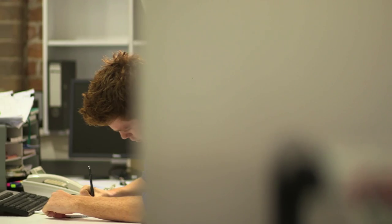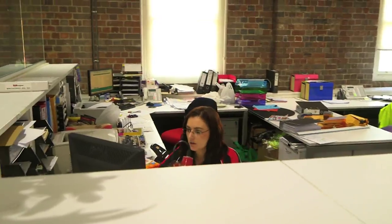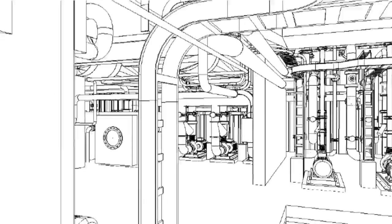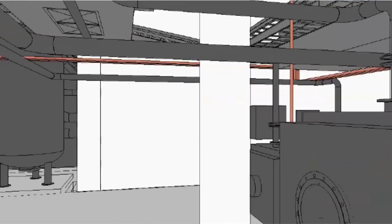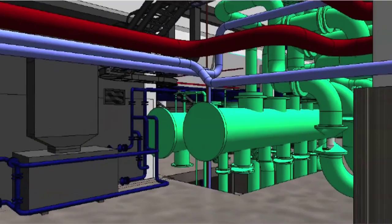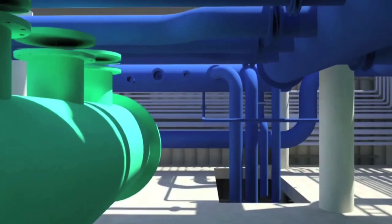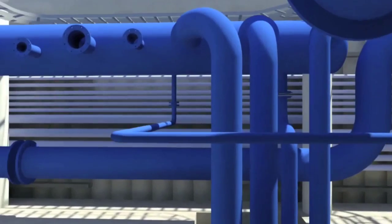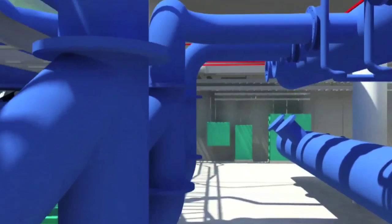We had four people working on that, each working on various elements of the model, taking that concept and working out the immaculate level of detail of where things should go and how they'd fit into the space available. So the piping, cable trays, ductwork, etc. all needed to be carefully laid out and coordinated to ensure that it would fit within the space provided. To do that we employed 3D drafting and modelling, and that was certainly a necessity for the complexity involved with this type of project.